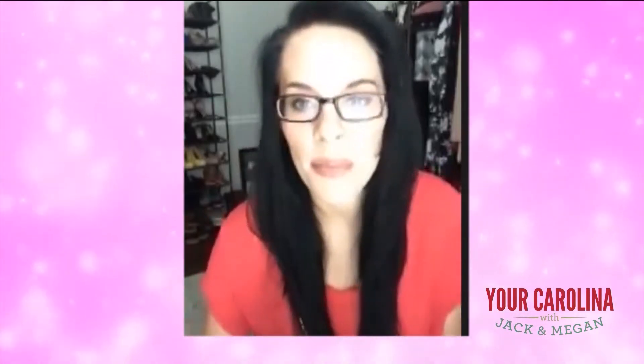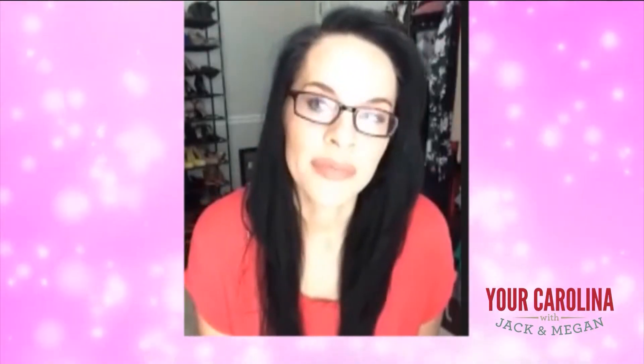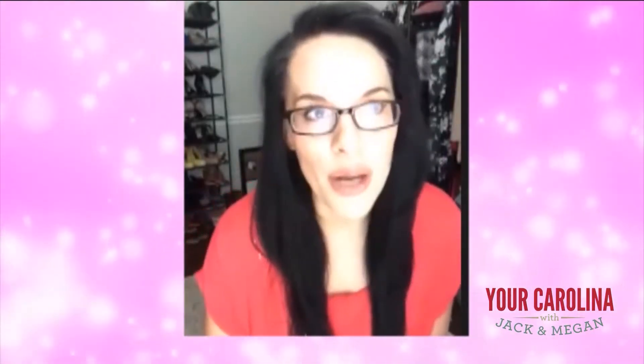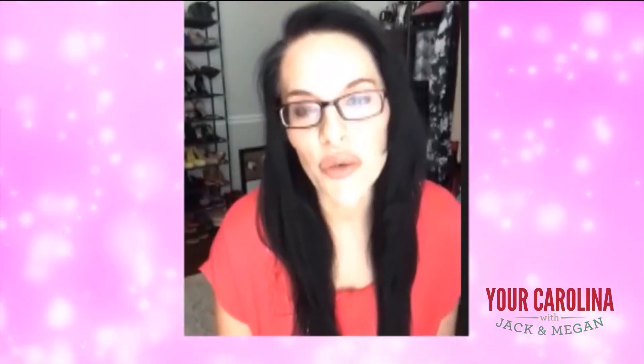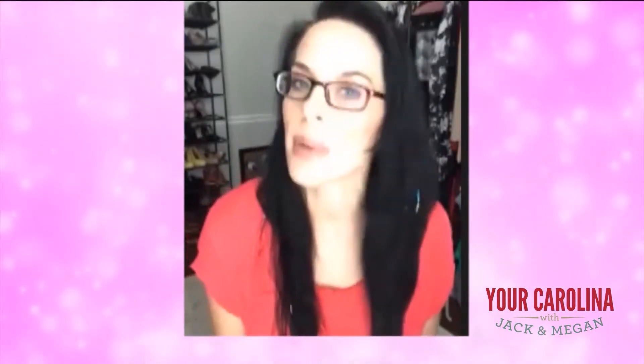just that little extra pickup, that boost in confidence, I just think it really can mean a lot — especially for, I mean, I'm not talking about Zoom calls with like your girlfriend or your mom, but when you have to do a meeting for work, I think it's important to look your best.